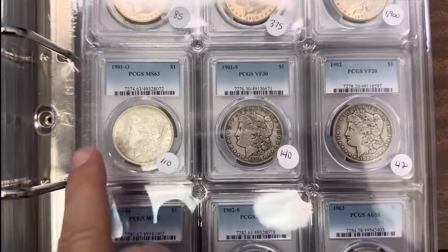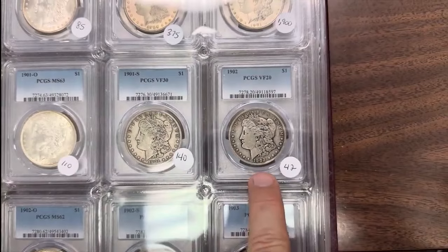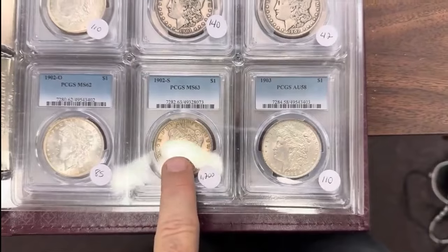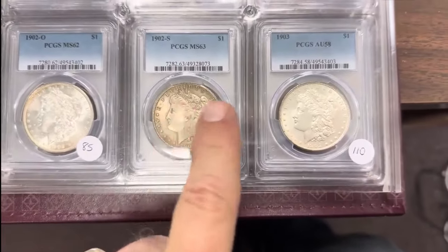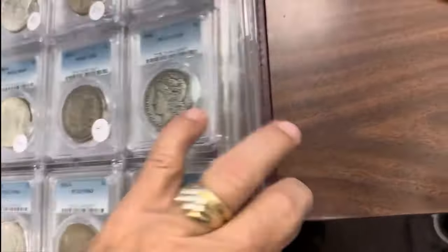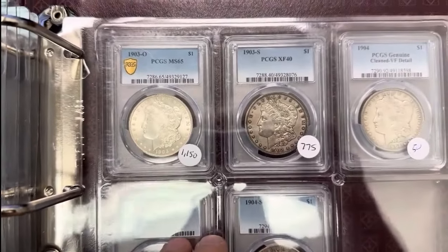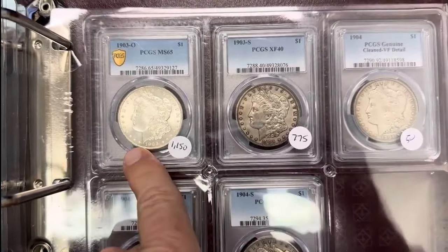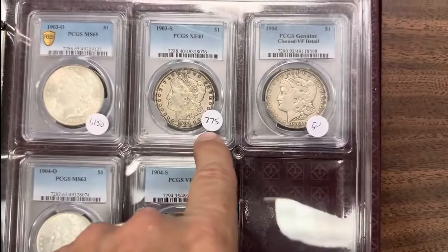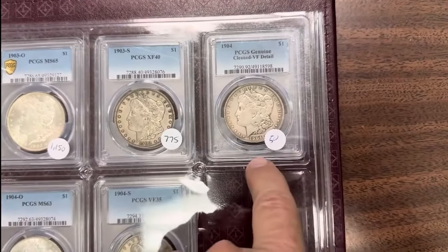It really jumps in 60. 1901O; 01S — another S-Mint that's a little better in the higher grades. 1902, 1903, 02S and MS63 — a little darker but expensive coin in that grade. And then an 02O. Then we do have the famous 03O that used to be crazy prices at one time, but they found a hoard of them and they came down in price over the years. 03O MS65 — still a valuable coin in that grade. 03S — another good one, VF25, Extra Fine 40. 04 is a better one, but with it being cleaned and Very Fine details, it's not that much — $50 on that.